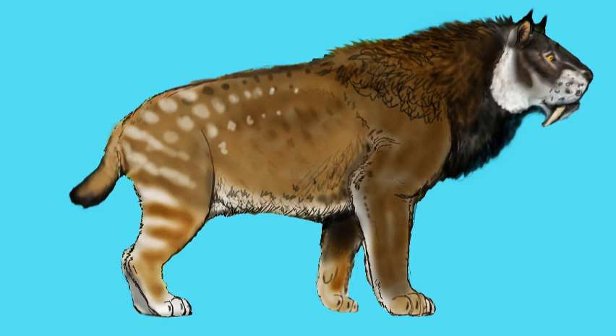However, the saber-toothed cat is more heavily built than the average lion. Thanks to its bulky build, short tail, and forearms longer than its hind limbs, it is an ambush predator not built for speed. In order to stalk its prey, it needs bushes and forested areas to be able to get close enough.